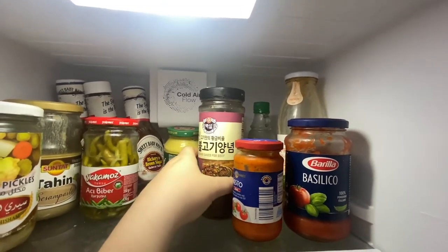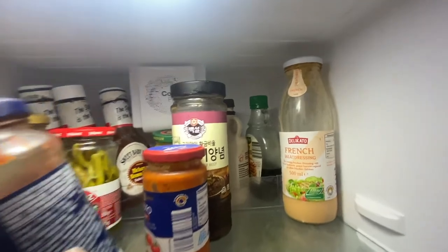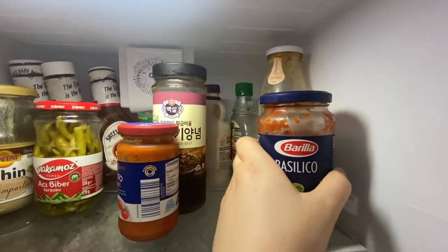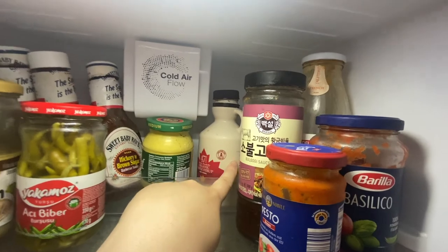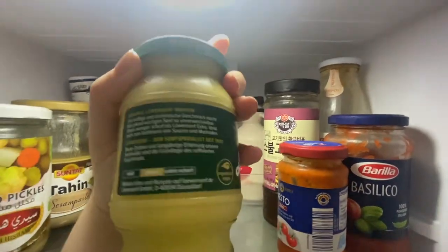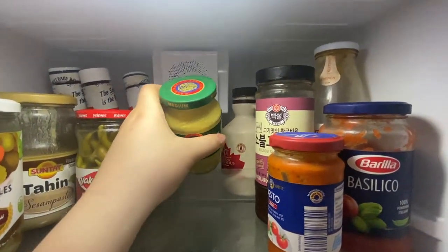Now let's get into the main part of the fridge. At the top shelf we have more spicy sauce, some different pasta sauces, French dressing. I don't really like salad dressing here — I find them so boring and it's hard to find anything new or different. We tried that one. Maple syrup, mustard. The best one is the medium mustard — really, really good.